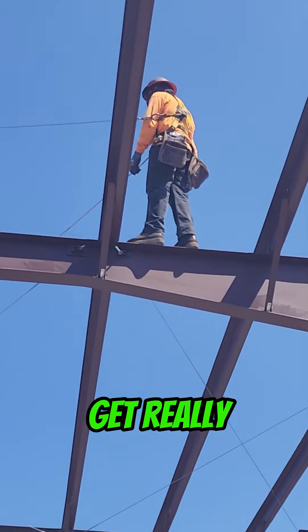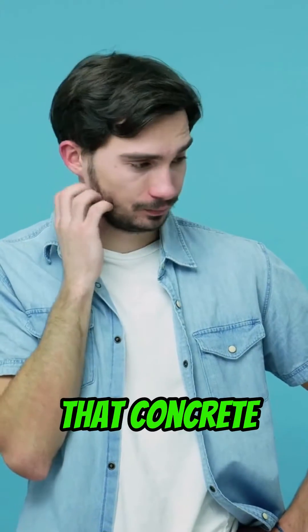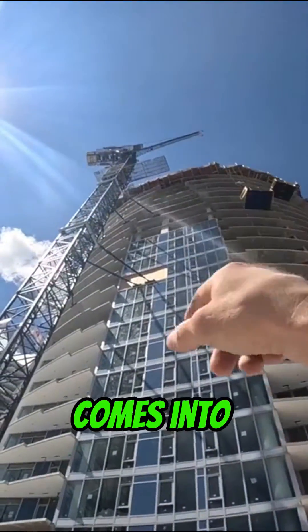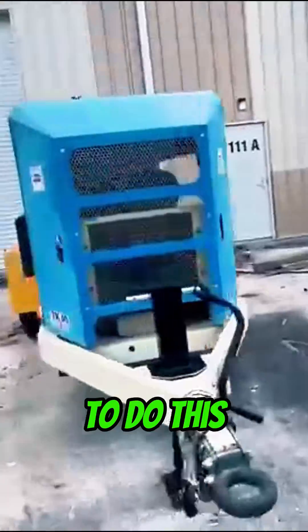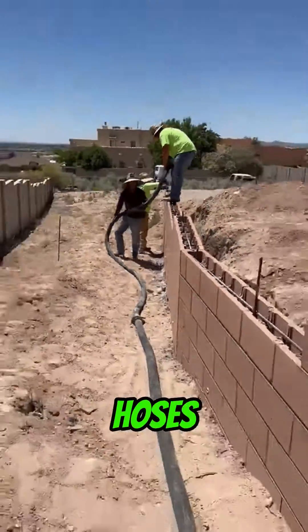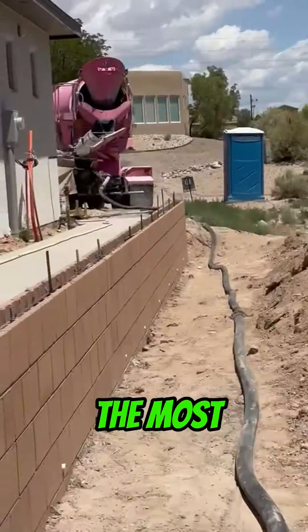This is where things get really interesting. How do you get that concrete where it's needed? This is where specialized equipment that defies gravity comes into play. The only way to do this is using a concrete pump — just park the pump next to the mixer truck and hook up the hoses all the way where concrete is needed the most.